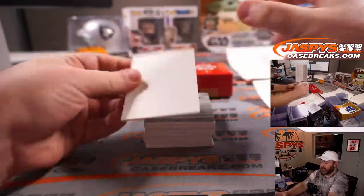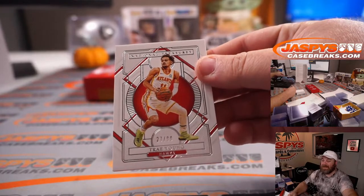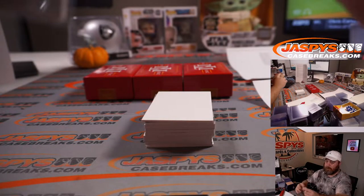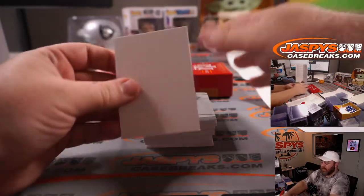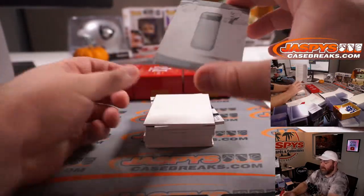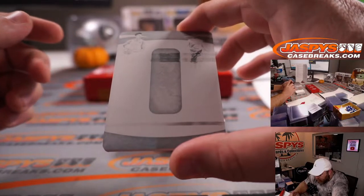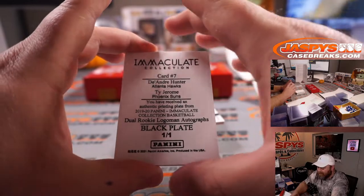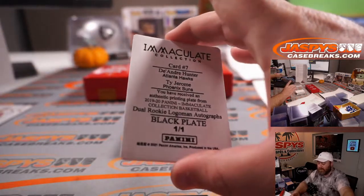First up: Trey Young, 27 out of 99 for the Atlanta Hawks — Paul Norton. And we got our one-of-one printing plate, which looks like a dual. It's a dual with separate teams: DeAndre Hunter, Atlanta Hawks, and Ty Jerome for the Phoenix Suns.